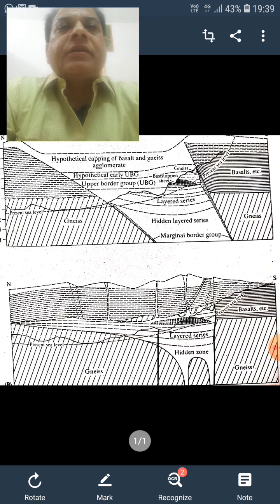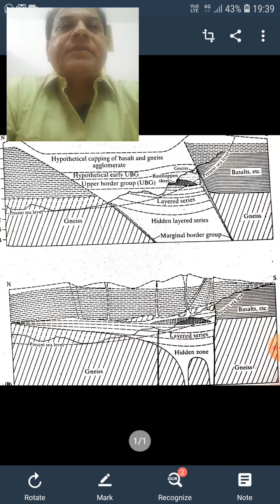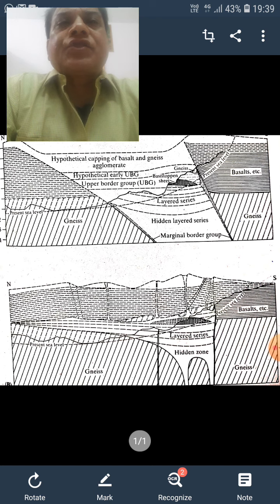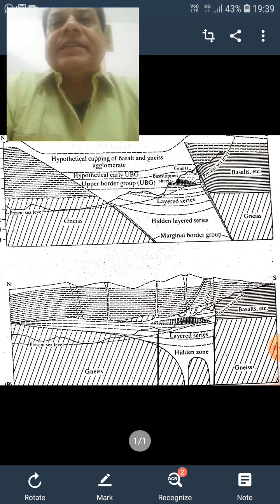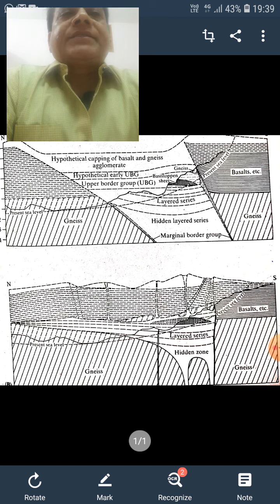It is notable for a three-meter-thick layer enriched in platinum group minerals (PGMs) that forms a major deposit. The Stillwater Complex is a large layered intrusion with many similarities to the Bushveld Igneous Complex of South Africa.